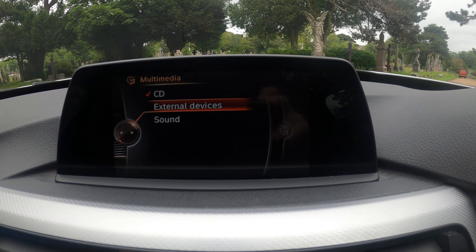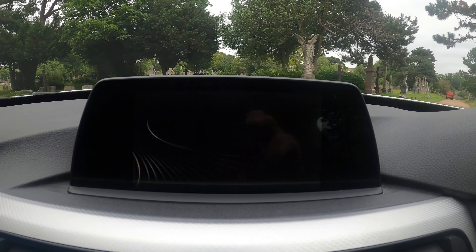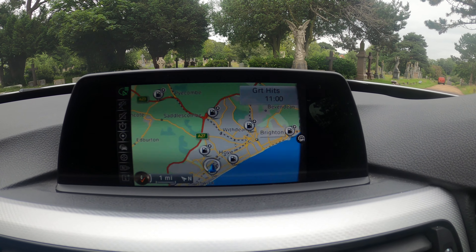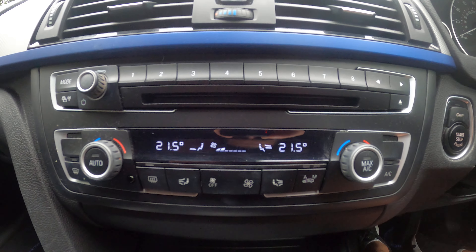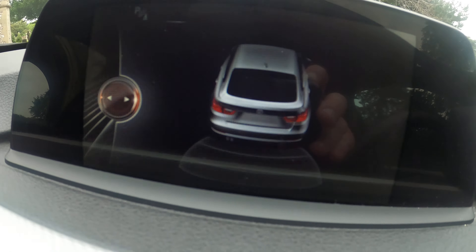We've got CD, external devices, DAB, FM, AM, and satellite navigation. And of course Bluetooth connection, central locking, CD player, dual-control climate control. The car's got acoustic and visual parking sensors for the rear.